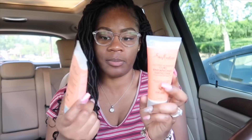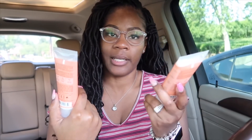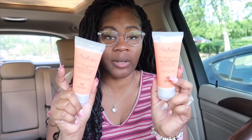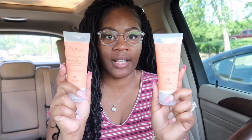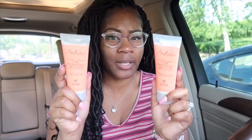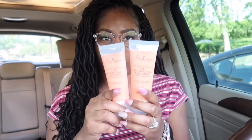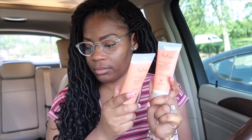I also picked up the Shea Moisture curl enhancing smoothie — no rewards back, but they're buy one get one 50% off. Using that $5 off of two paper coupon from RetailMeNot makes them $0.98 total, or $0.49 each. Really good deal if you need to stock up.